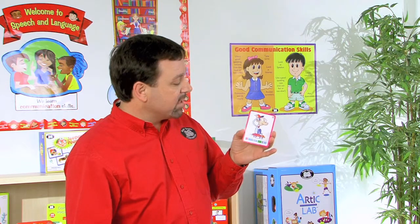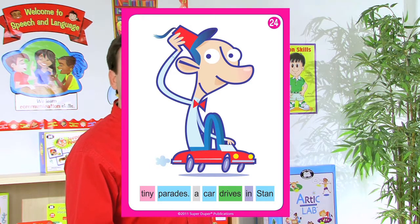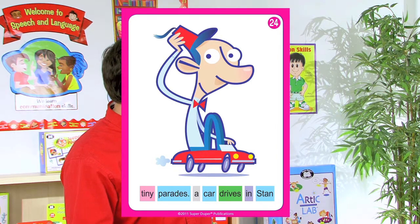To increase the difficulty, we have more words that we can use in the sentences. For example: tiny parades a car drives in Stan. If we put these words in the correct order to make a sentence, it would read: Stan drives a tiny car in parades.